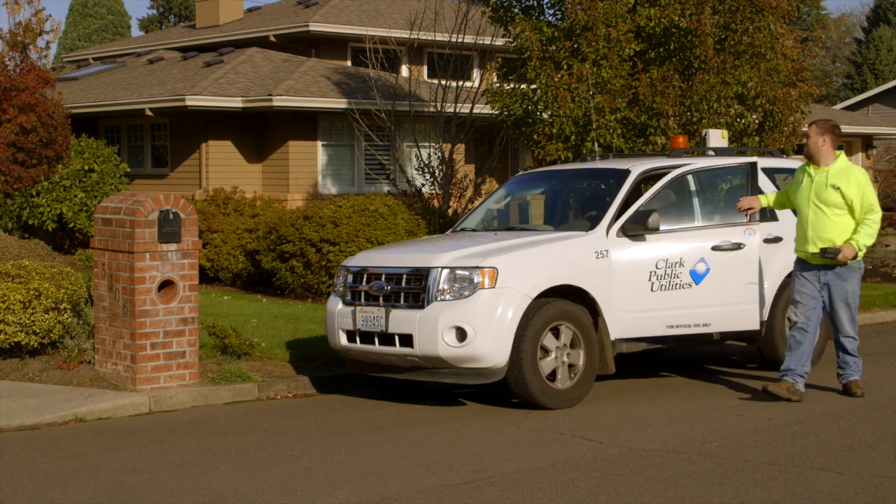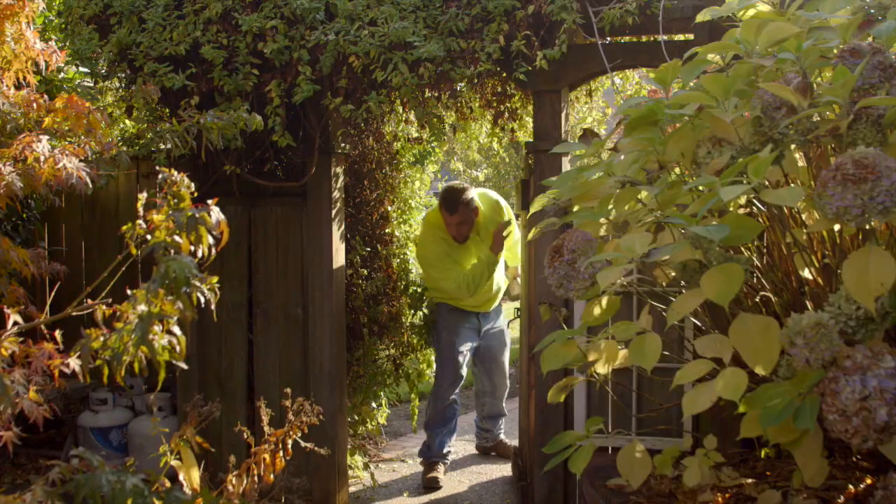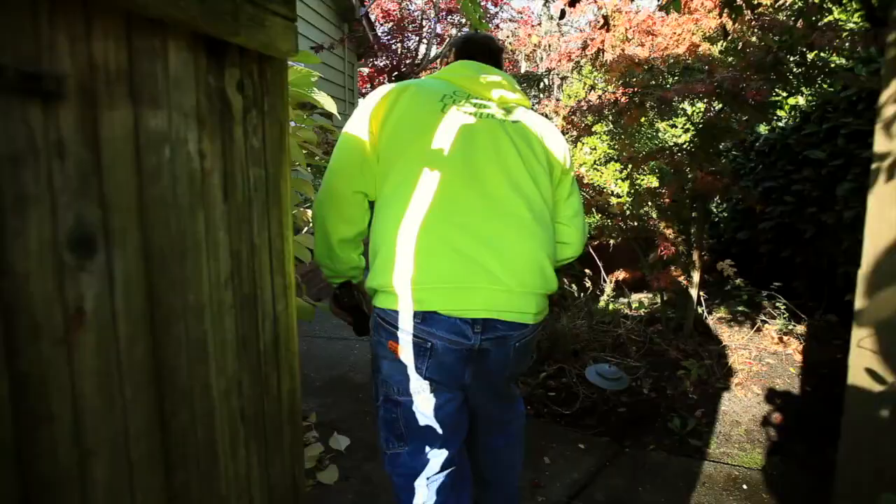I really like working outside. I like being out and about — it gives you a chance to interact a lot with our customers and we can kind of work through issues that they may be having.